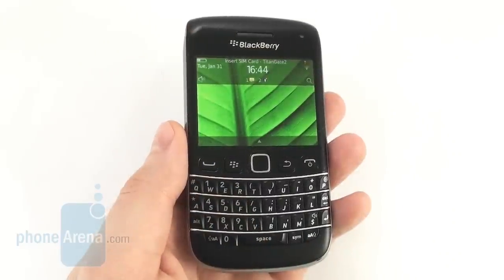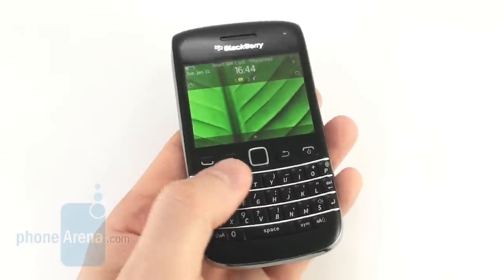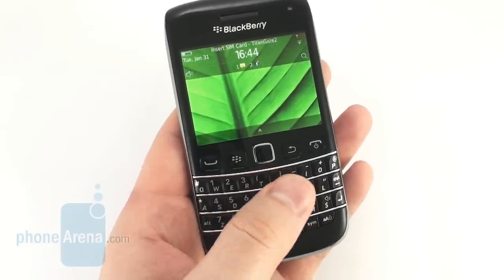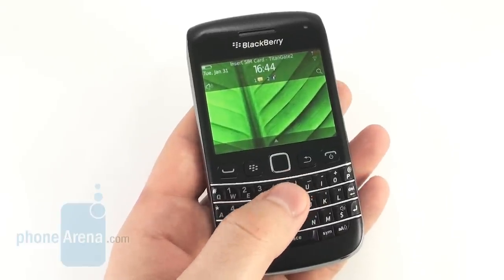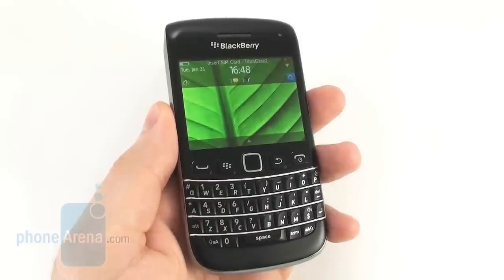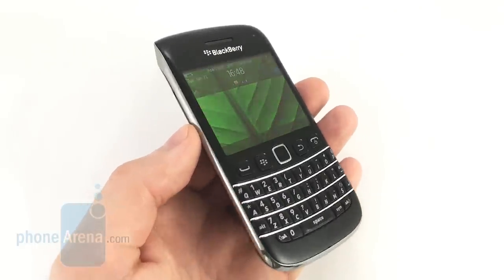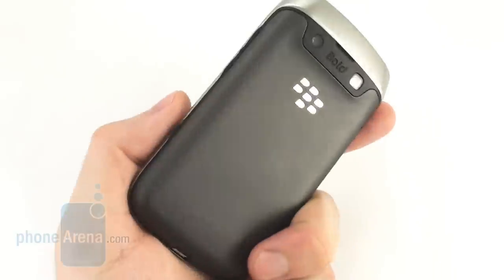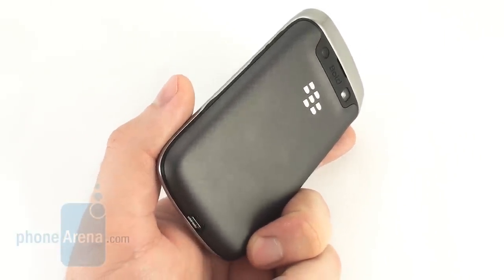Overall, there is a lot to like about the BlackBerry Bolt 9790. It is beautifully designed, it has a nice QWERTY keyboard, and it delivers outstanding in-call audio quality. If you are a BlackBerry enthusiast, you probably shouldn't go looking for a higher-end model as this one would do the same job just fine. But if you do not insist on owning a BlackBerry, it would be much wiser to spend your money on something different. Currently, the Bolt 9790 runs for about $550 off contract, meaning that there are plenty of alternatives to consider.